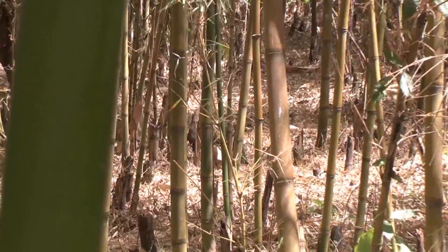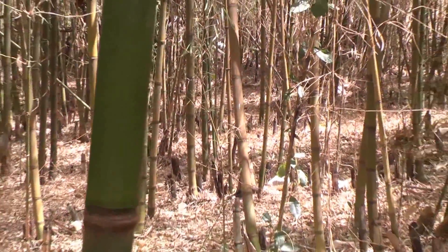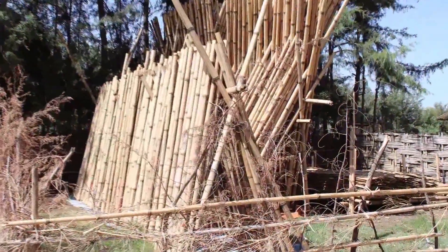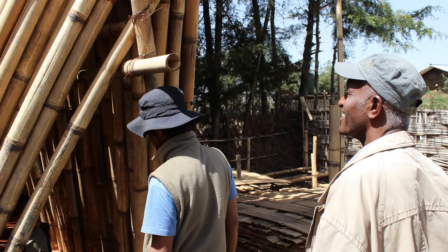Local highland bamboo, Yushania alpina, grows widely in Ethiopia as well as in many water-stressed East African countries. The plant, which grows to its full height within three months and matures for harvest after three to four years, is an excellent construction material.